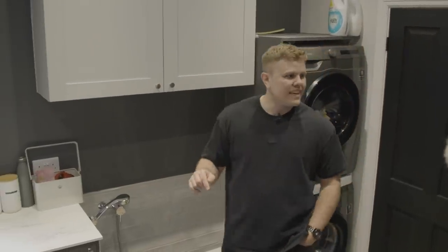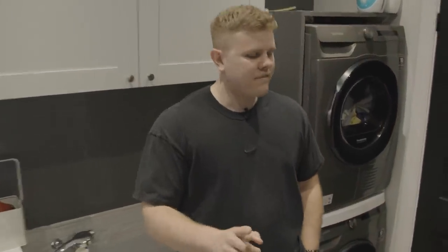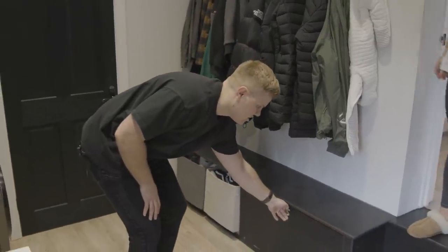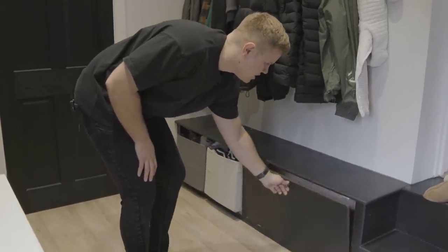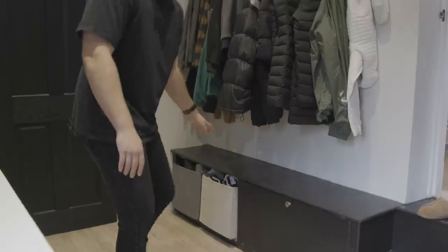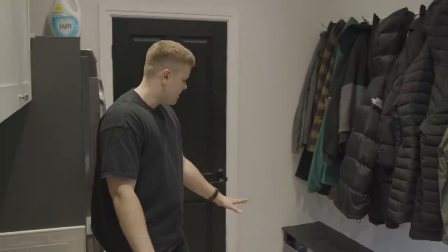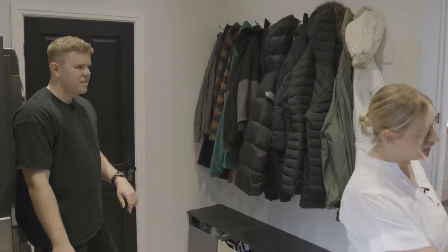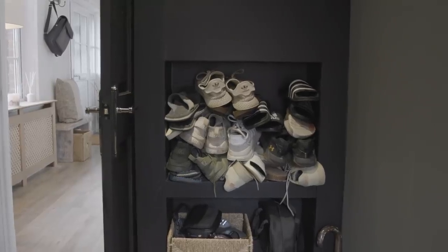Coming around the corner here we have a bench — they initially both had doors on, but Paris jammed so many trainers in her side of the under-storage that the door fell off. You just overflowed yours to here. Also wasn't enough space in my end of the bench.